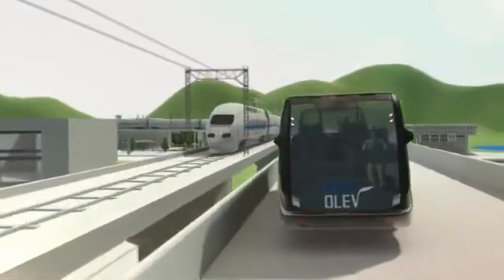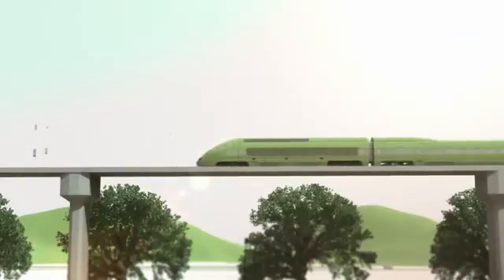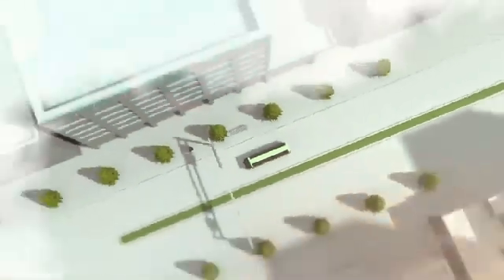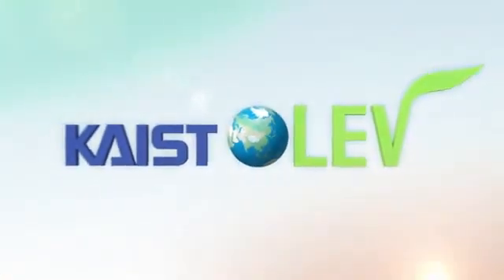A new generation of green technology that has ushered in the future of electric vehicles. We're driving toward a clean and green future. KAIST — Open Leading Electric Vehicle.